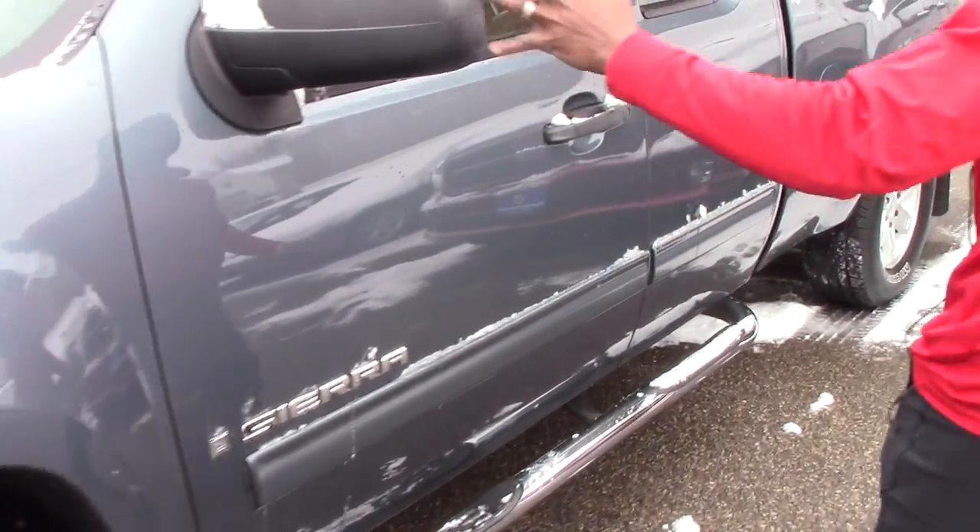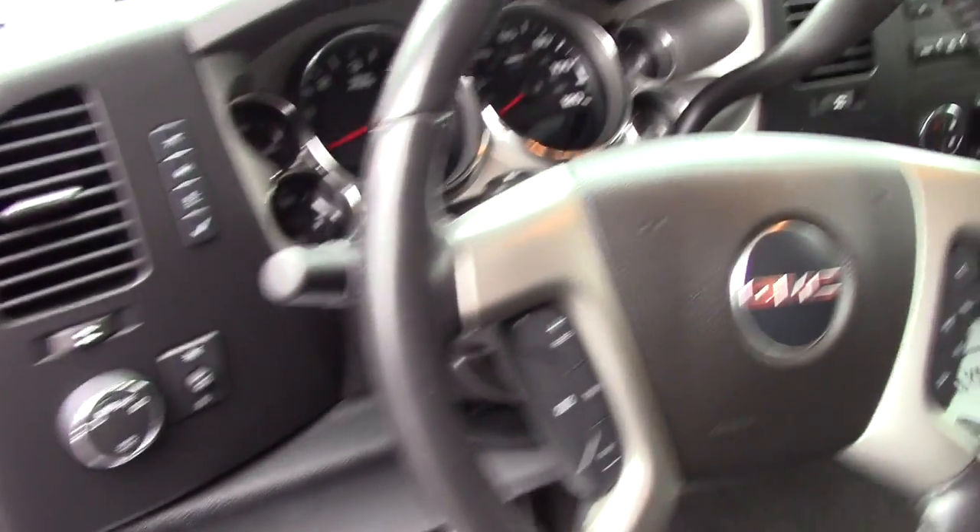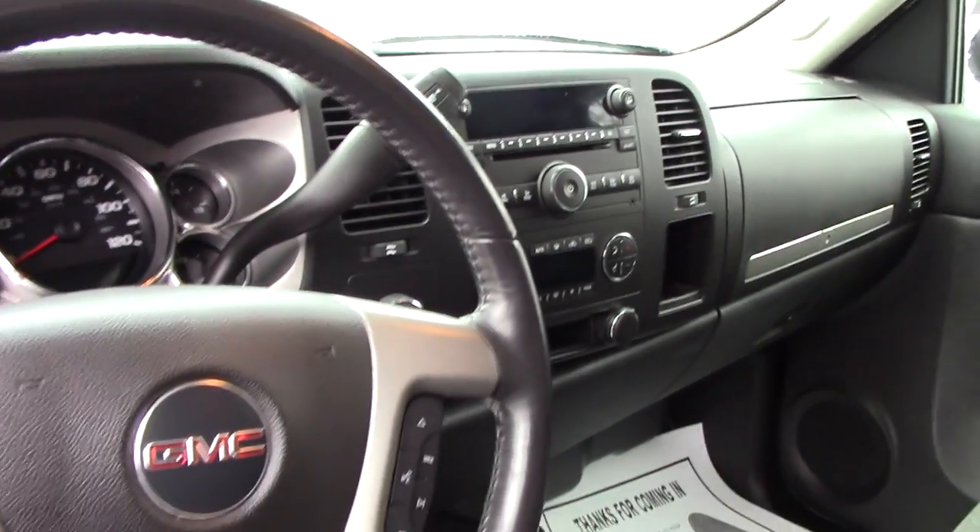The vehicle has outside heated mirrors. It's an access cab. Take a look inside — power windows and mirrors, telescoping steering, cruise control, and audio controls on the steering wheel. It's a very clean truck.